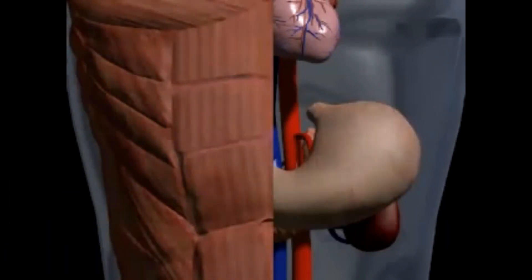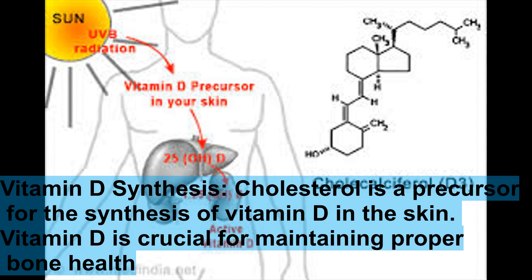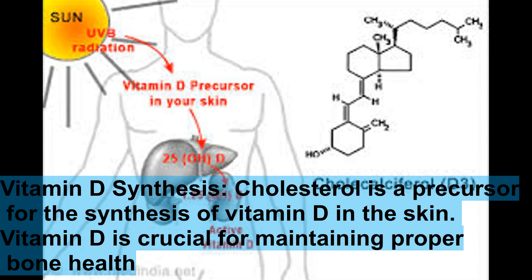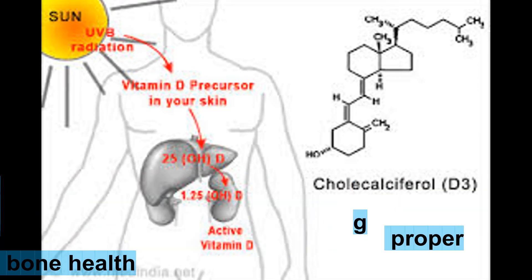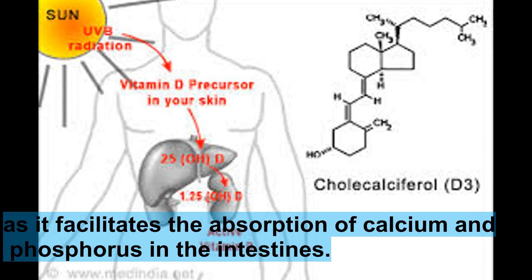Vitamin D synthesis is also dependent on cholesterol. Cholesterol is a precursor for the synthesis of vitamin D in the skin. Vitamin D is crucial for maintaining proper bone health, as it facilitates the absorption of calcium and phosphorus in the intestines.